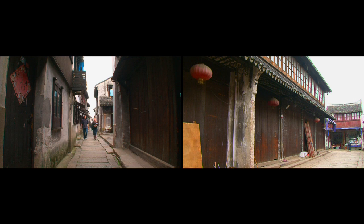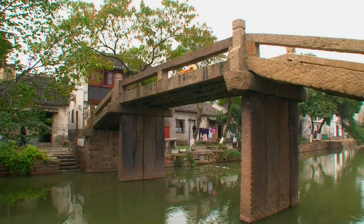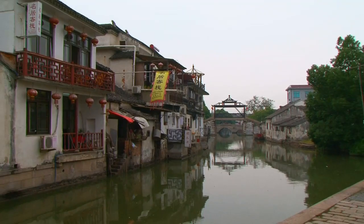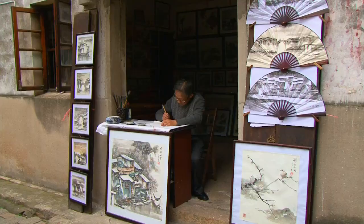Today, we ventured out of Suzhou, about an hour and 20 minutes south to the water town of Tongli. Tongli has been a prosperous town for over a thousand years. We started off our day walking through the old town. We walked over one of the 49 ancient bridges in this town. The town is broken up by 15 different rivers, so everywhere you look, there's an ancient bridge. We were able to see craftsmen working on their trade.